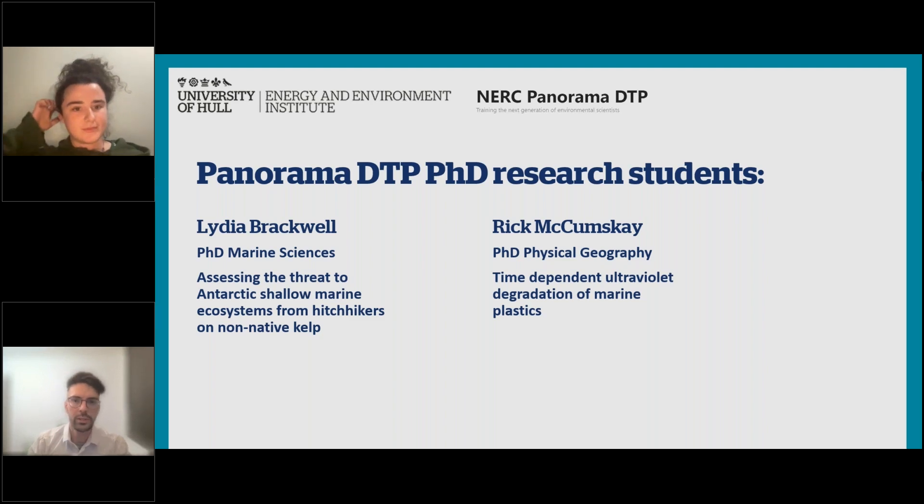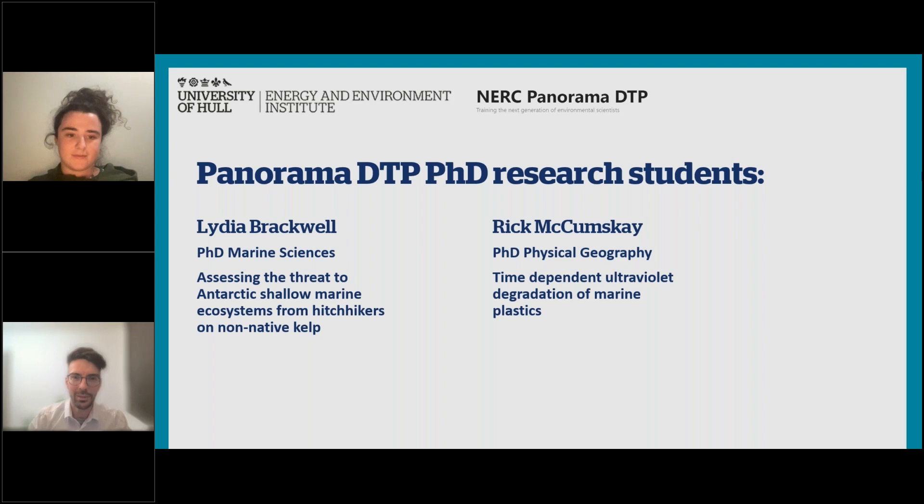Unlike Lydia who's just joined the DTP, I'm now a fourth year in my write-up period. I've been at the University of Hull for ten years — I did my undergraduate and master's here, and I'm just about finishing my PhD. The DTP offers such a wide range of topics, and the DTP gave me the opportunity to study something not many universities were doing — I look at how plastics weather in the marine environment — something I couldn't find anywhere else.